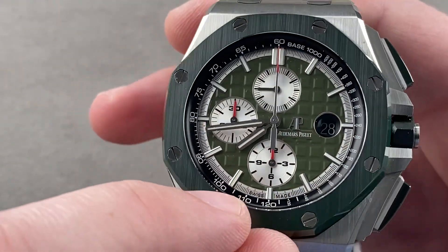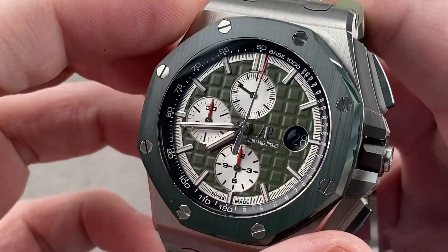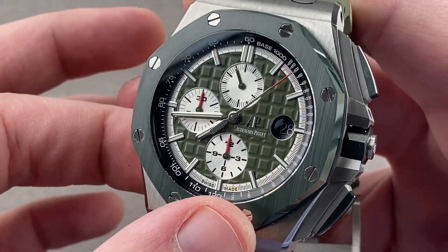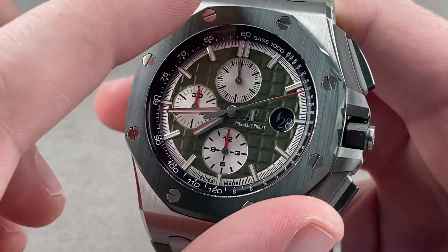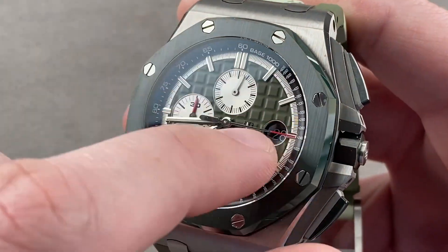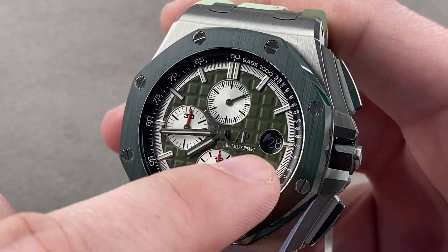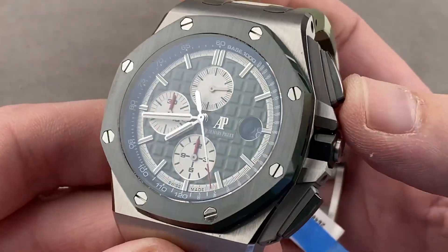There is a tachymeter scale outboard, which can be used with the chronograph seconds hand to gauge the speed of a car over a kilometer — it is a speed measuring instrument. The dial has a silver hash scale and minute scale with cantilevered, rhodium-plated applique hour markers. There are polished chapter rings for the three registers: chronograph minutes, chronograph hours, and constant seconds. There is a magnifier on the dial so you can more easily see the date, and the watch has both hacking seconds and a quick-set date.